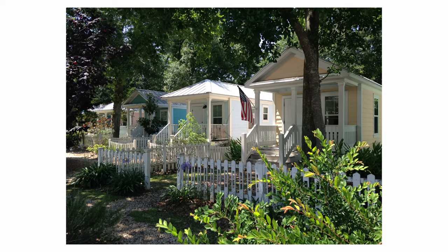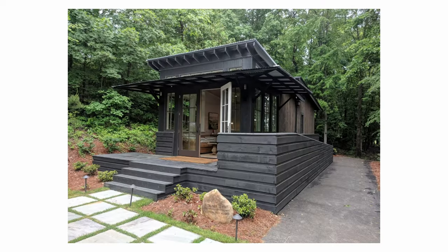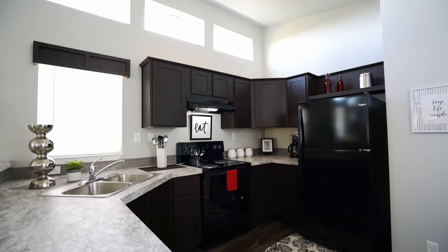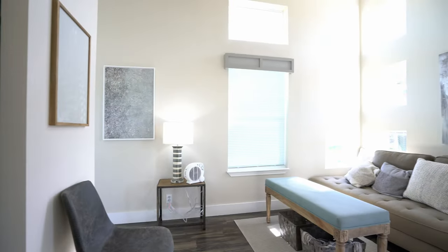They must be compact, blend in with their neighborhood, and, perhaps most importantly, be affordable. So it's no wonder that many buyers have found that manufactured homes are perfect ADUs.